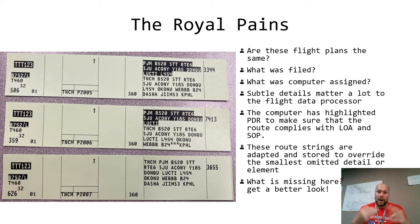The computer has highlighted preferential departure routing to make sure the route complies with LOA and SOP. As you see, the computer is trying its best to take it from the departure point and somewhere in the en route stage is trying to tie it in to comply with some LOA. In this case we have some Miami examples — these aircraft are all bound for Miami Center's airspace. The route strings are adapted and stored to override the smallest and omitted detail or element.